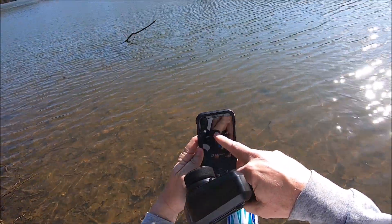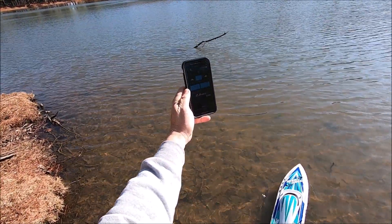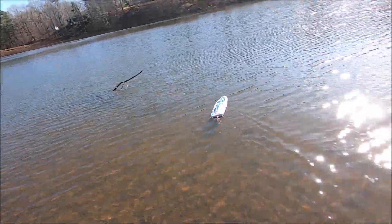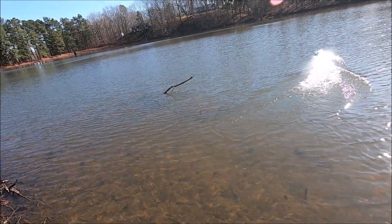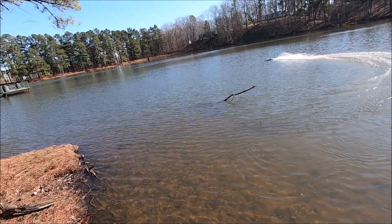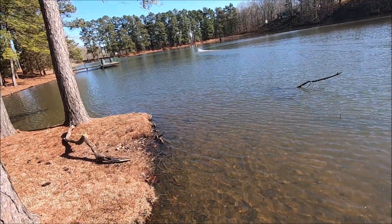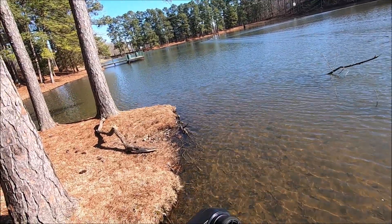Getting the SkyRC tracker started and working. Looks like I need to be trimmed.